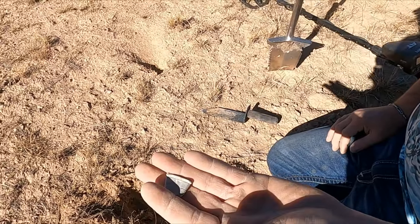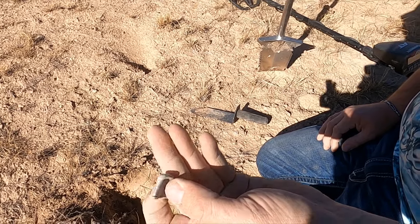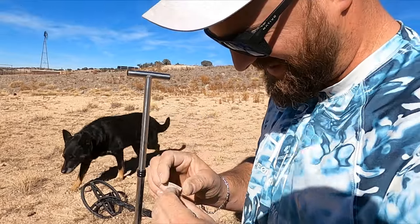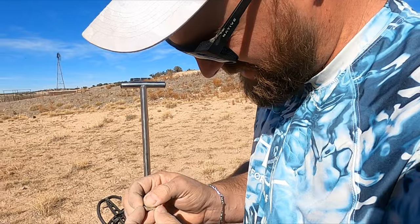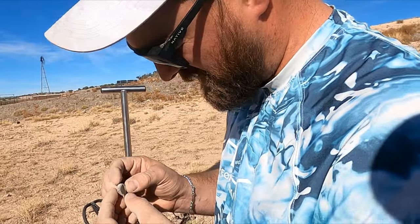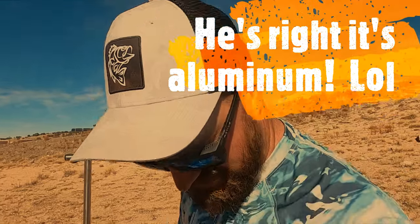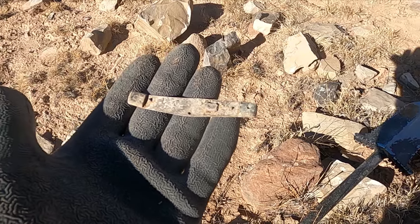Holy crap, Jake just got his first silver thimble — he doesn't think that's silver. Dang, dude, I just got my first one this year. That's got to be sterling. Yeah, dude, I'll take it — if you're not happy about that, I don't know what to tell you. Looks like I got me a little pocket knife piece here.